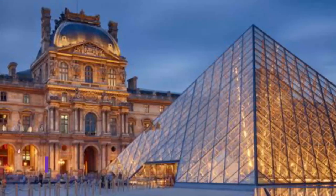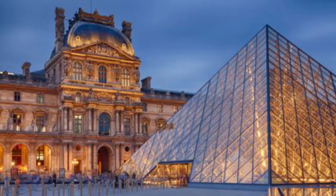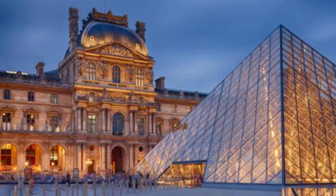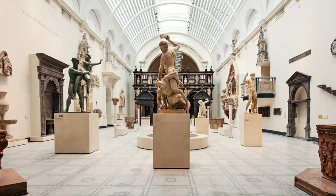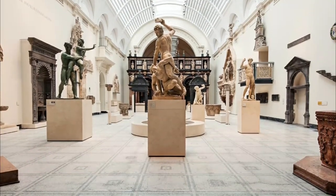Number eight: Dossin Great Lakes Museum. Another free museum from the Detroit Historical Society, the Dossin Great Lakes Museum on Belle Isle is dedicated to telling the story of the Great Lakes and the region's rich maritime history, with permanent exhibits on display.